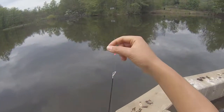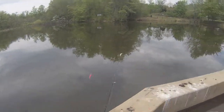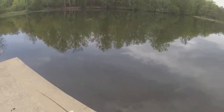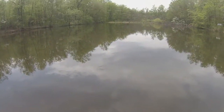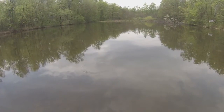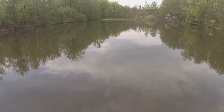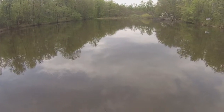Hey guys it's Andrew and today I'm fishing one of my local ponds. This pond is full of everything from sunnies, catfish, bass, crappies, so I'm just giving them all a shot. Right now I'm trying to catch a small sunnie I can use for bait to catch one of the huge catfish here.